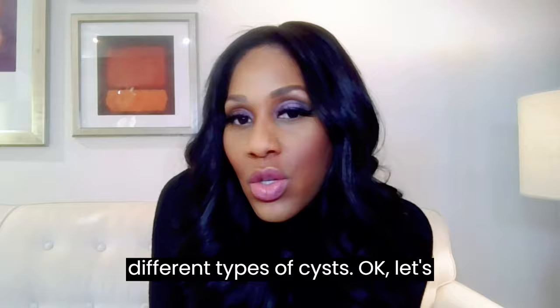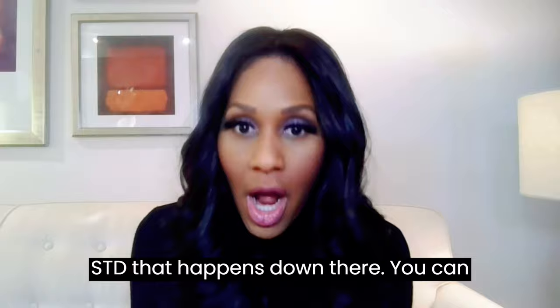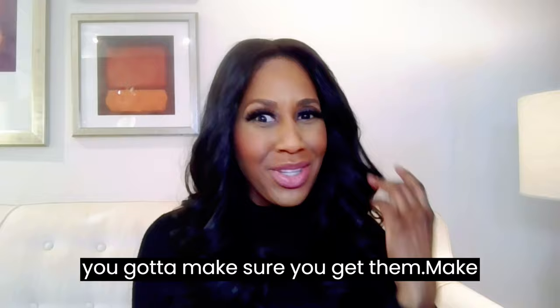I'm going to talk about the one that a lot of people worry about, which is STDs. But not everything is an STD that happens down there. You can actually get eczema in your private regions — I've seen eczema in the privates, and sometimes that's all it is. You can also get moles down there, and along those lines you can also get skin cancer. So if you see something funny, even moles, you've got to make sure you get them checked out. There are also other benign lesions.